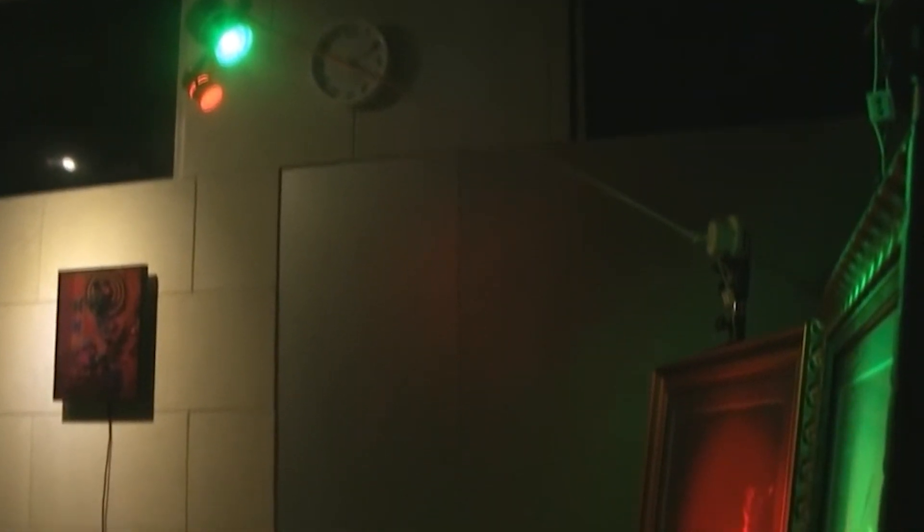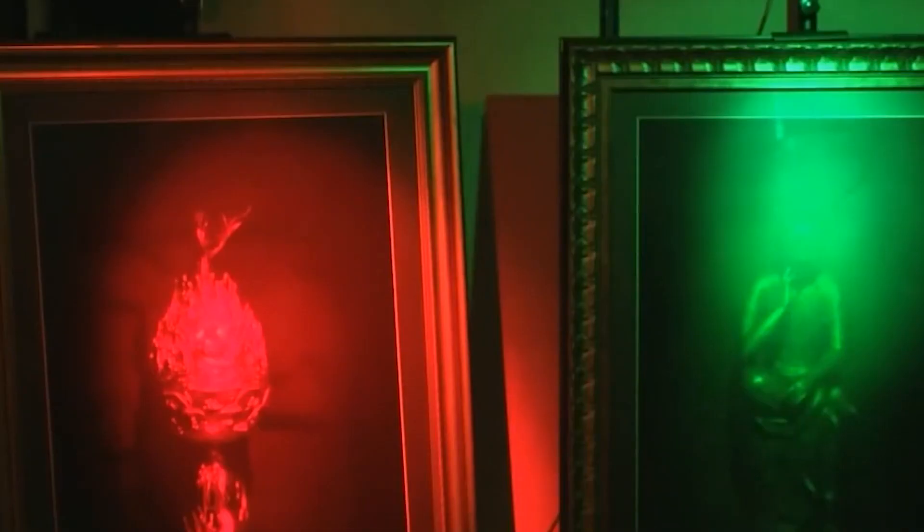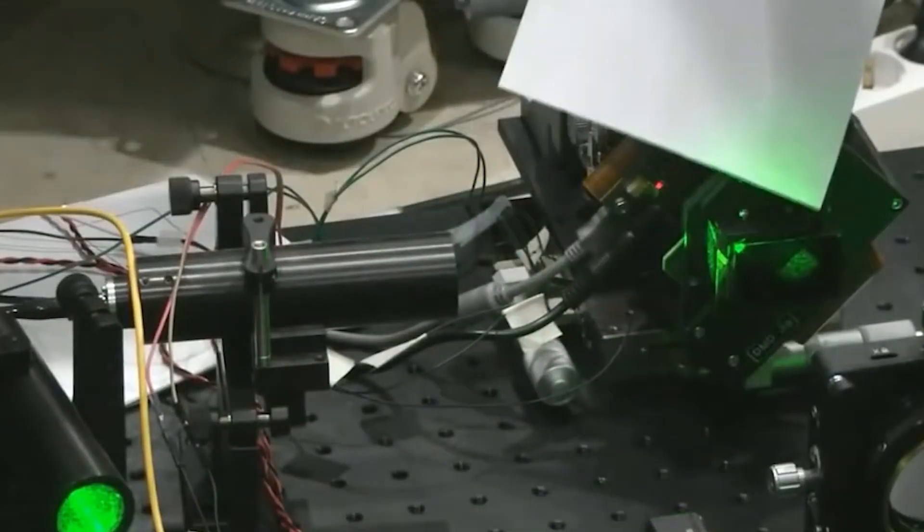In order to create that, they used a number of different colored high-powered lasers and a high-speed rotating mirror display that was built into the tabletop.